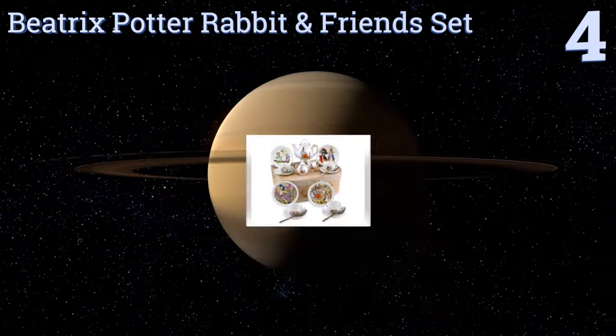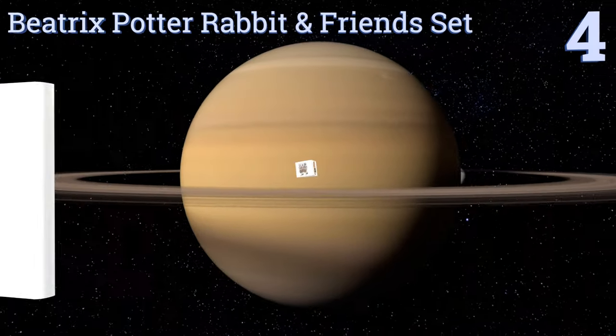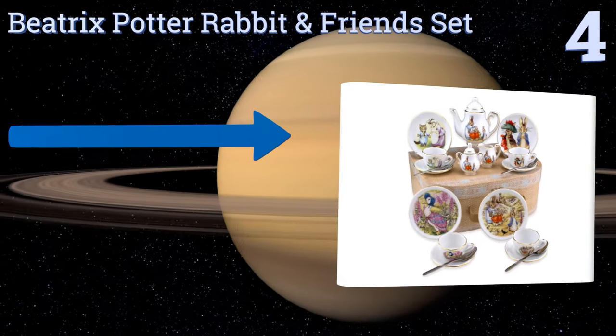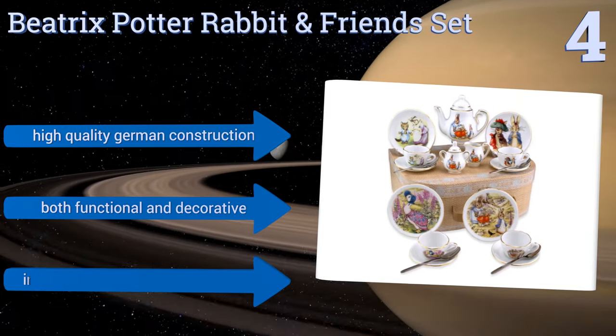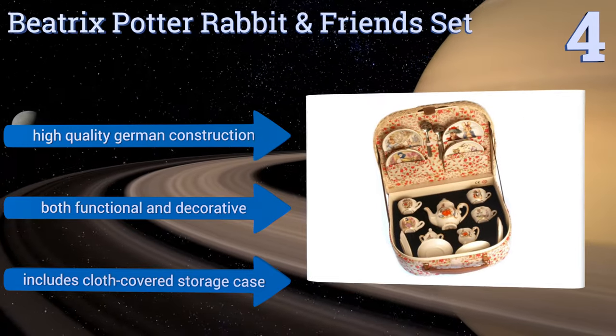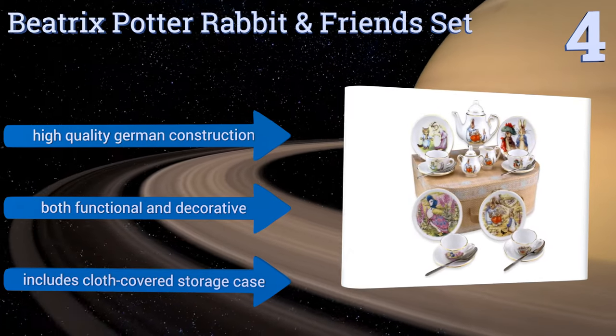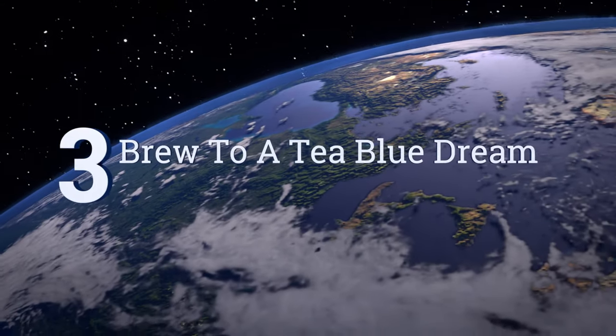Halfway up our list at number four, kids and adults alike will be thrilled with the Beatrix Potter Rabbit and Friend set by Root of Porcelain. The saucers, cups, and teapot feature Peter Rabbit and all of his animal friends such as Flopsy, Mopsy, Jemima Puddle Duck, and Mrs. Rabbit. It's a high quality German construction that's both functional and decorative, and it includes a cloth covered storage case.